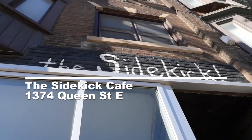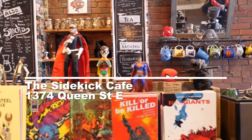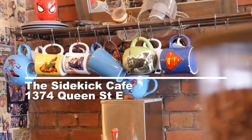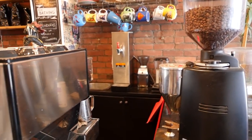Sidekick Cafe, located on 1374 Queen Street East. This is the perfect watering hole for comic geeks or big kids at heart to unite and enjoy a nice cup of coffee with a comic book or just hang out. It is the perfect escape to venture back into a childhood nostalgia.